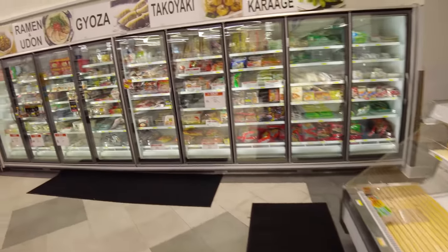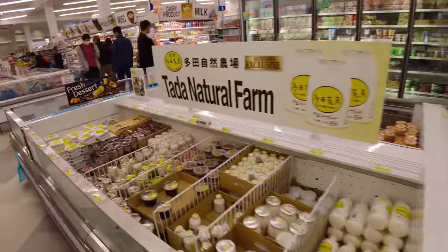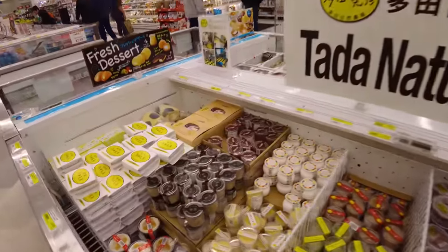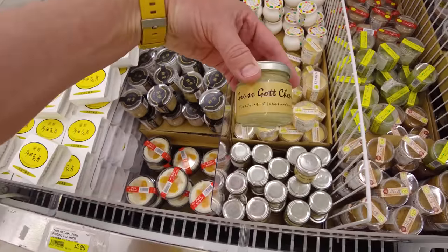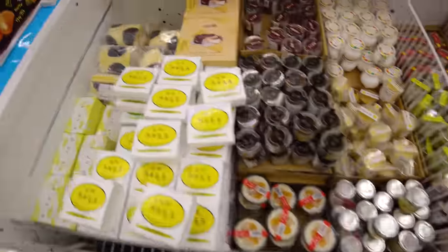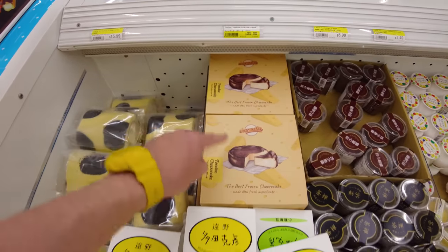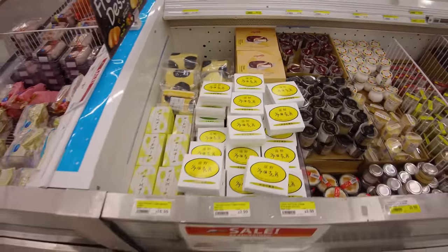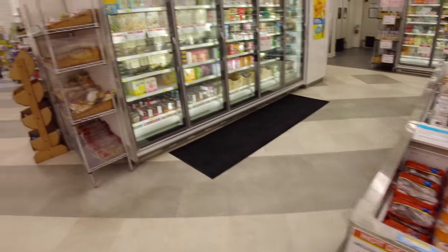Over this way they've got all the frozen pot stickers, gyoza, and then in here they have pudding imported from Japan. These little puddings right here, or cheese — this cheese is $9. This fondue cheesecake right here is $99. You know, when you fly it in from Japan, it is going to cost you quite a bit of money.